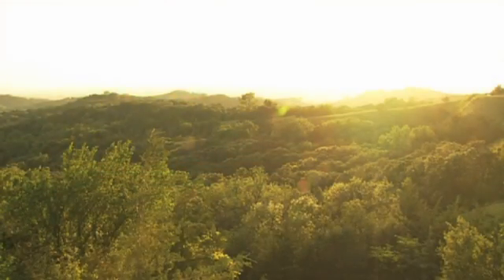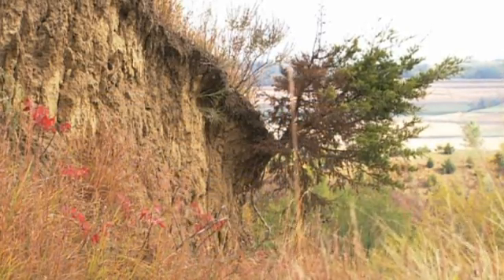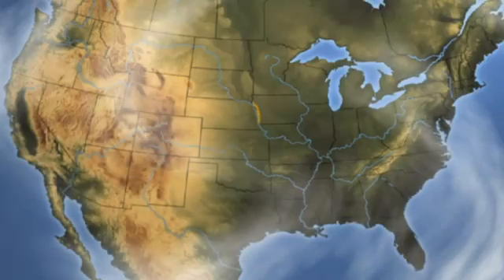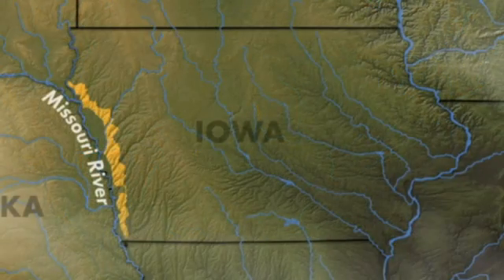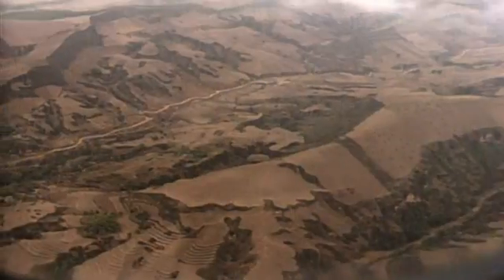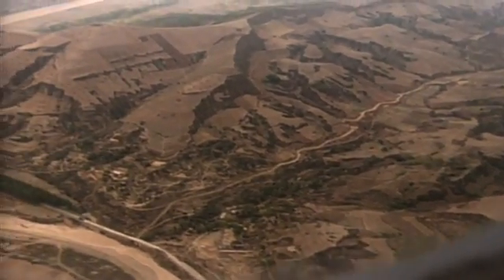The issues facing working landscapes are especially evident in the fragile Loess Hills of Western Iowa. Loess is a German word meaning loose, and it's the name of the soil that creates these majestic hills. The Loess Hills span about 200 miles north to south along the Missouri River in Iowa. The depth and concentration of loess deposits found here are only rivaled in certain areas of China, making the Loess Hills unique and globally significant.